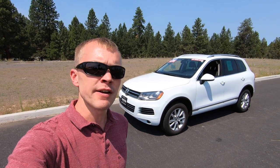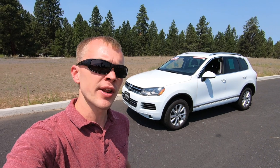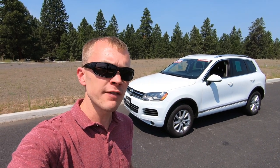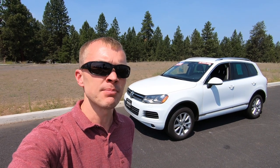In today's video I'm reviewing a 2013 Volkswagen Touareg. The Volkswagen Touareg was introduced to the U.S. market starting in 2004 and was replaced with a second generation model for the 2011 model year. This is part of that second generation that ran through the end of 2017 when the Touareg was unfortunately discontinued in the U.S. market.